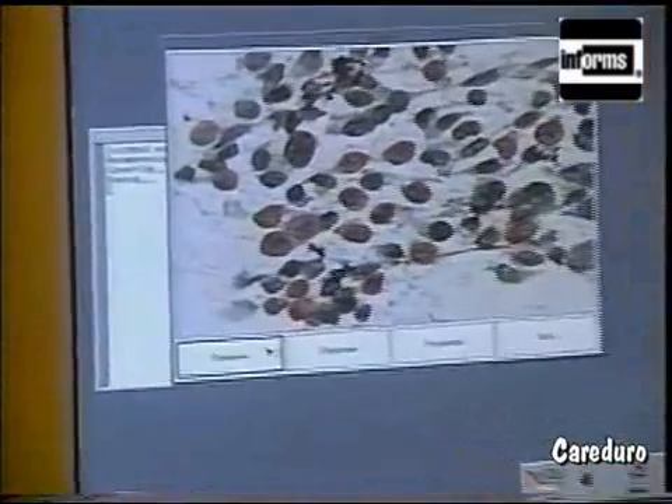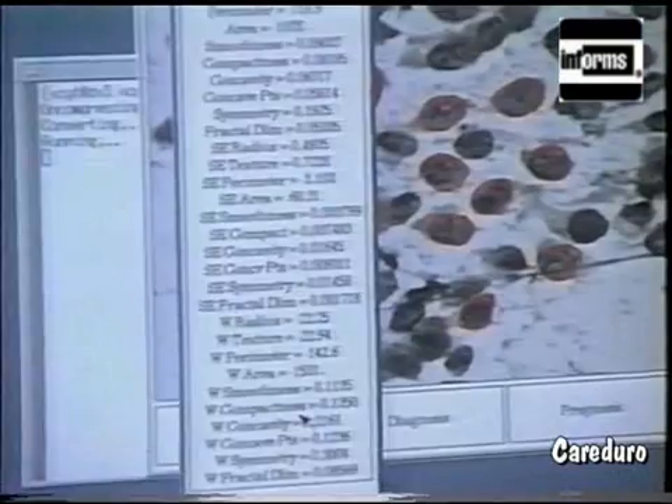When we first developed this classifier, we predicted, using a technique called cross-validation, that the diagnostic system would be correct 97.5% of the time. The current actual accuracy on patients that come in the door is 97.9%.